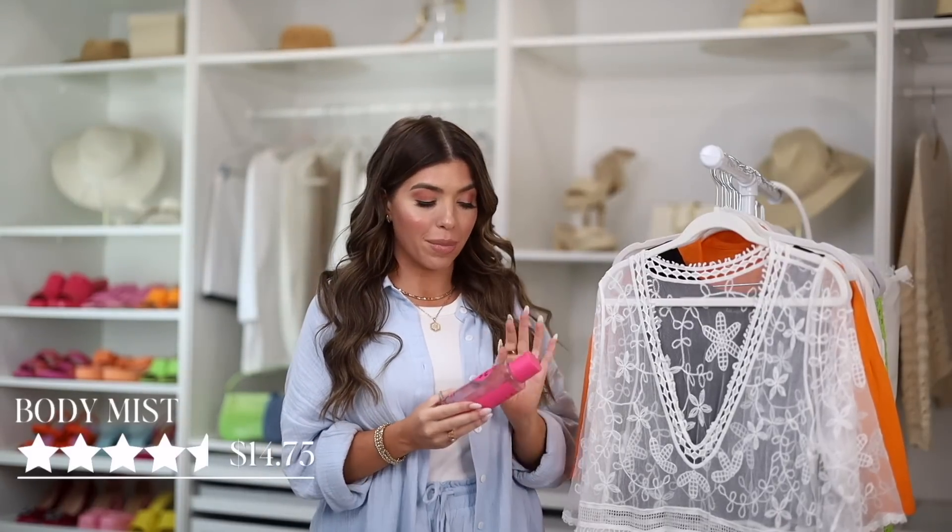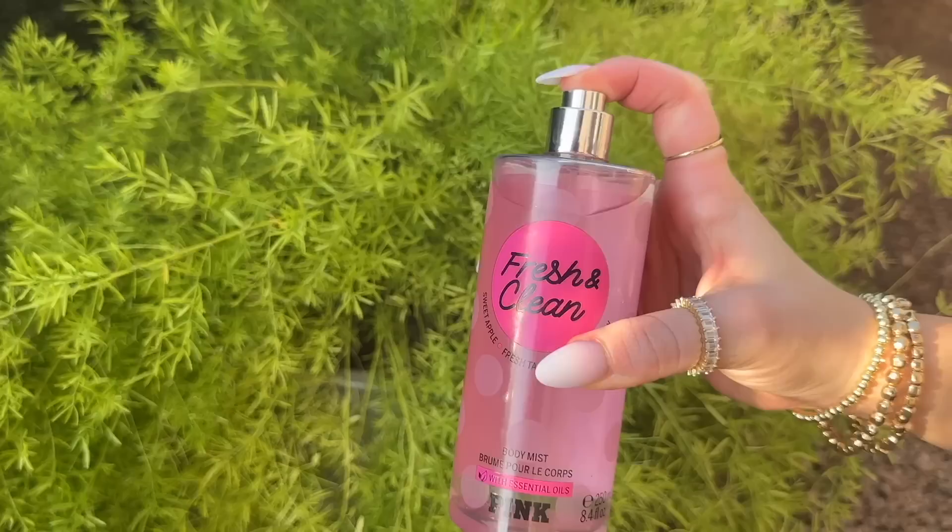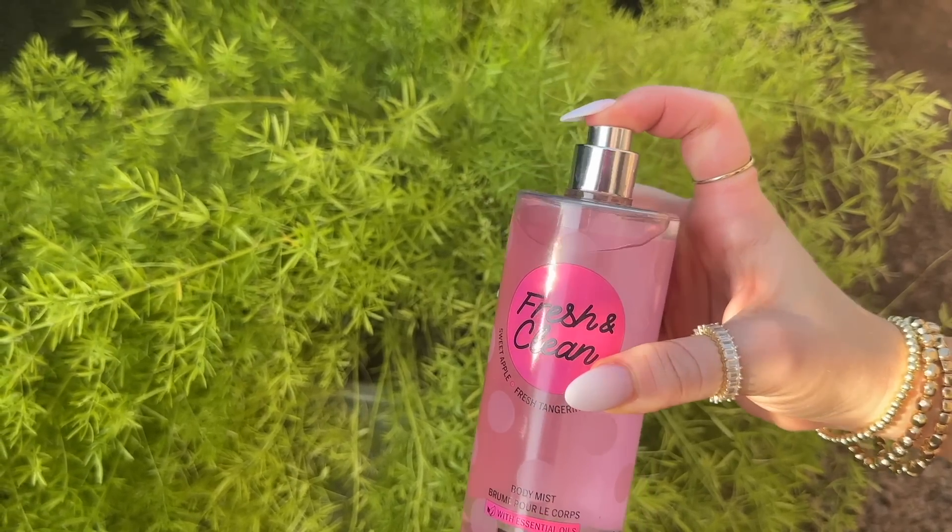Next I have this body mist. I'm not a huge fragrance person — a lot of perfumes can give me a headache — but this is a lightweight, fresh scent that I really quite like. This is from Victoria's Secret, their Pink line, which is now on Amazon. Under this link there's about five or so body mists. I did go with the Fresh and Clean that has a sweet apple, fresh tangerine, and sea spray. I would describe this as just smelling like a summer day — it doesn't have a tropical scent, it just smells like summer. It's nice and fresh, also dye-free. I think it's a pretty good price on this one — it'll run you about $15.